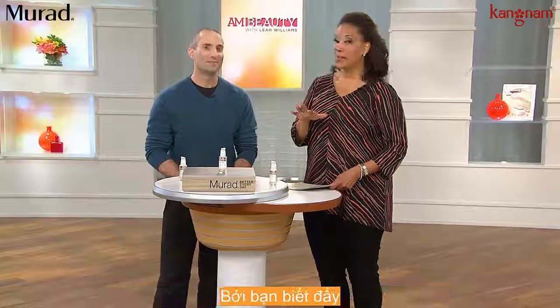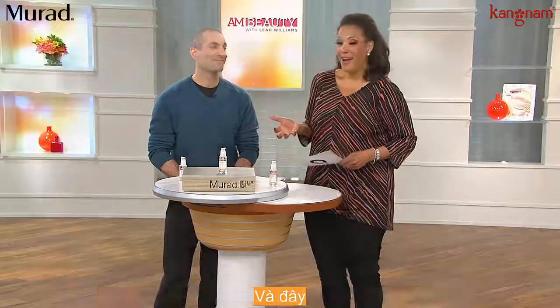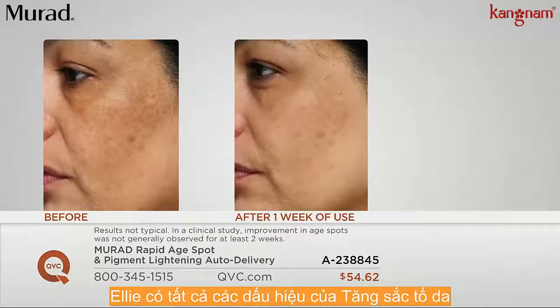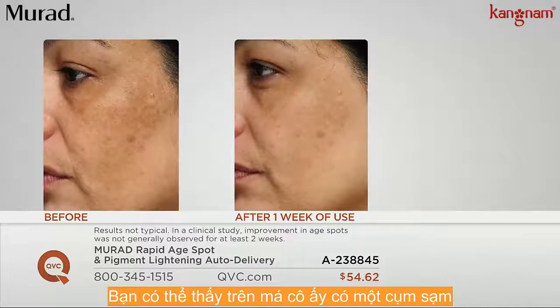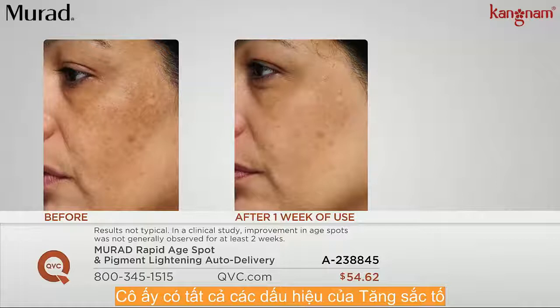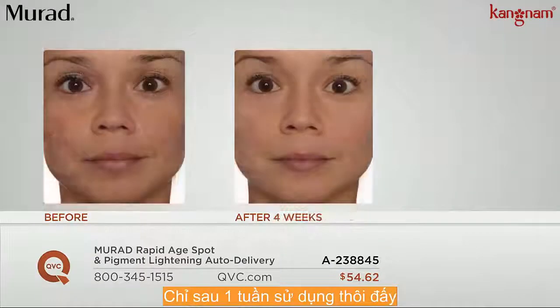We want you to see some before and afters because, you know, they didn't call it 'Rapid' for nothing. After one week of use — El has all of the classic signs of hyperpigmentation: age spots, sun spots, freckles, and you can see there's a big cluster on her cheek. And really, this is one week later — you are seeing a miraculous dissipation of all of those signs of hyperpigmentation. That's impressive. That's after one week of use.